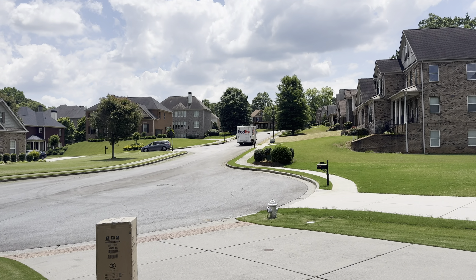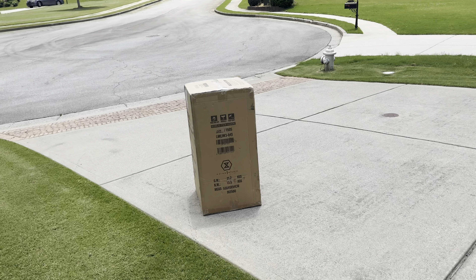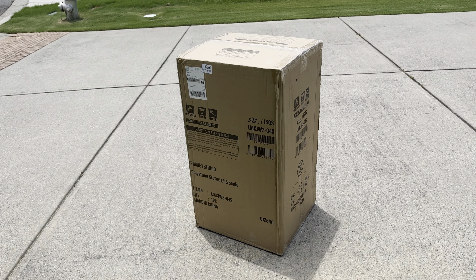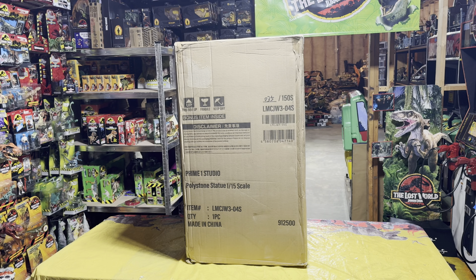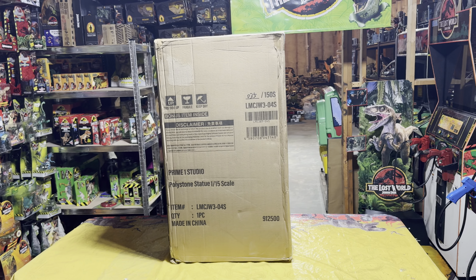So let's head up and see if we can pick up my package. The FedEx driver just pulled away and here is my massive package, as all of you can see. Let me get it down into the Jurassic Room. Now the package is down in the Jurassic Room and on my review table.